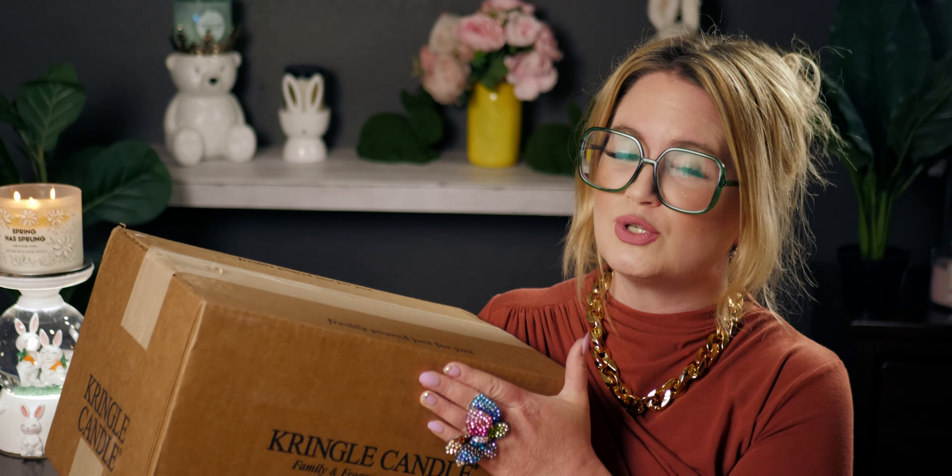Hi friends, welcome back to my channel, it's me Sarah Star. Today's video I'm so excited about — I have a huge box here I haven't even opened yet from Kringle Candle Company. It's the new spring candles they just launched on March 1st. I'm actually a Kringle Candle ambassador, so they gifted me this whole box to review.